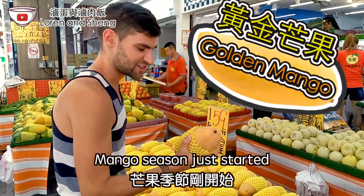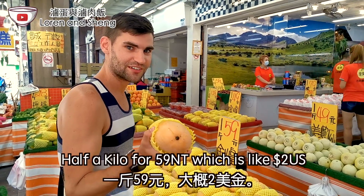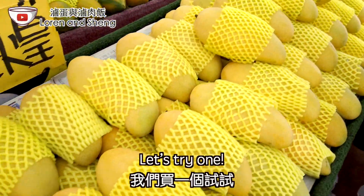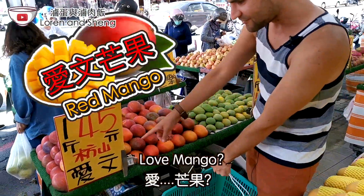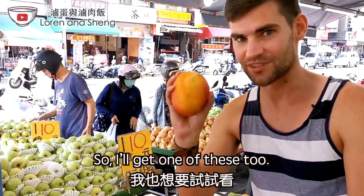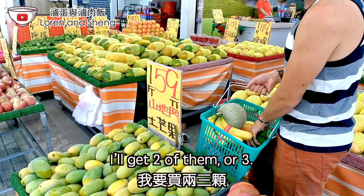Mango season just started so these should be really good. Half a kilo for 59, which is like two dollars US. Let's try one. So these ones are golden mango and I think these are love mango. These ones are red ones, so I'll get one of these too. These are green mango — I'll get two or three of them.